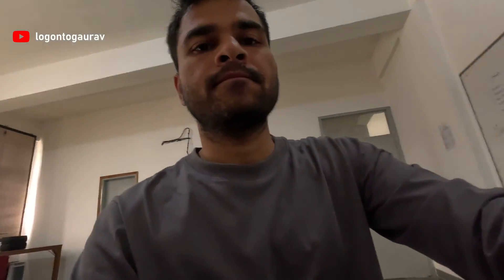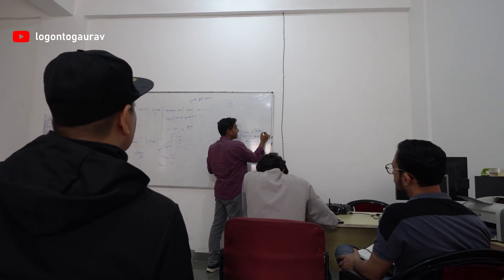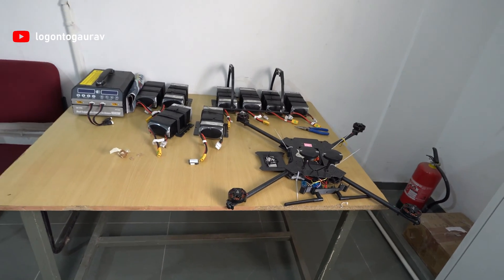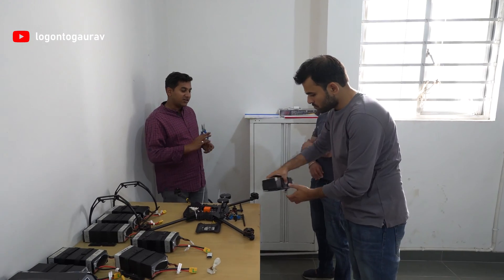Your pilot profile is created on the Digital Sky platform. Then begin the classroom sessions, where we are taught about rules, working principles, science, history, technology, applications, batteries, flight controller, RC, GPS, IMU, navigation, and much more.